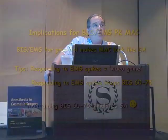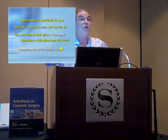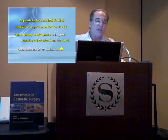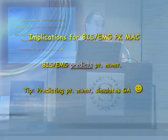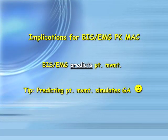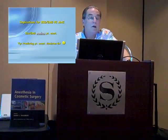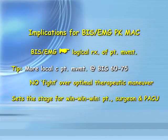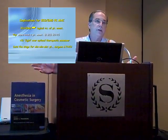Using BIS with EMG for titrating propofol will make your MAC case look like a general anesthetic. If you respond to EMG spikes, you've created a video game for each patient. Maintaining the BIS in the range of 60 to 75 really simulates general anesthesia. This will predict patient movement, unlike if you read BIS solely — because BIS is delayed 15 to 30 seconds behind real time.